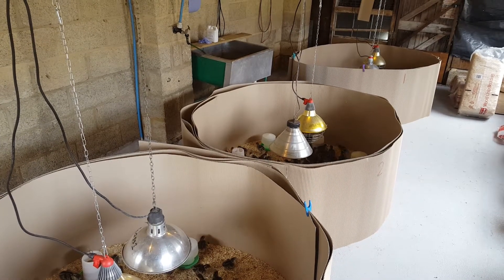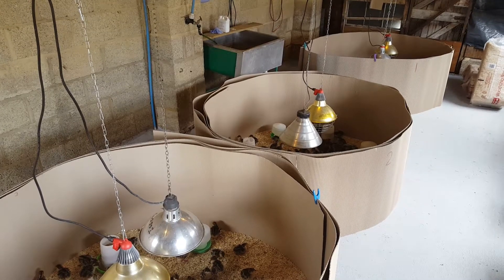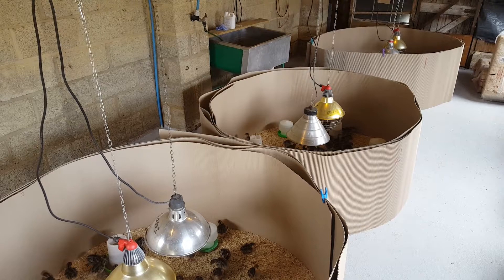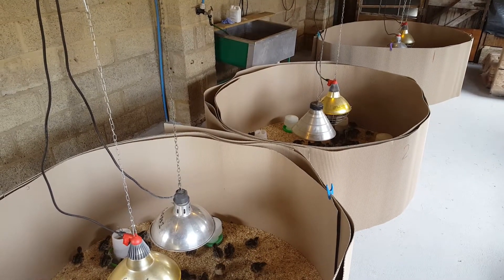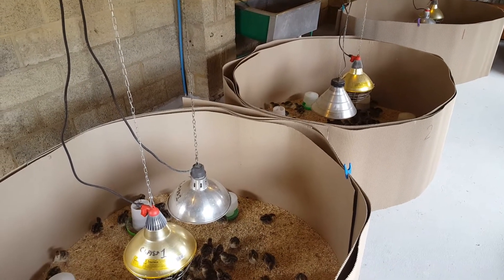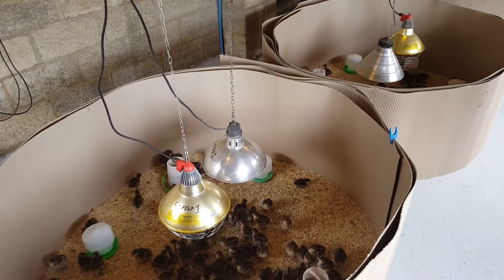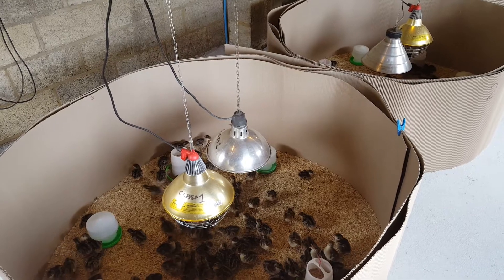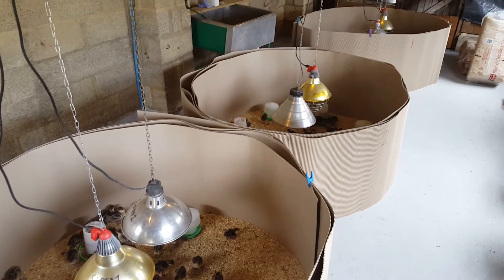Hello and welcome to our pulp rearing house. These turkey chicks are three days old now. They arrived on Friday from Essex and it's now Sunday morning. We've got these three cardboard rings here which enable us to keep the chicks nice and close to the heat and the food and water, so that works really well. There's a hundred in the first two and seventy-five down the end.